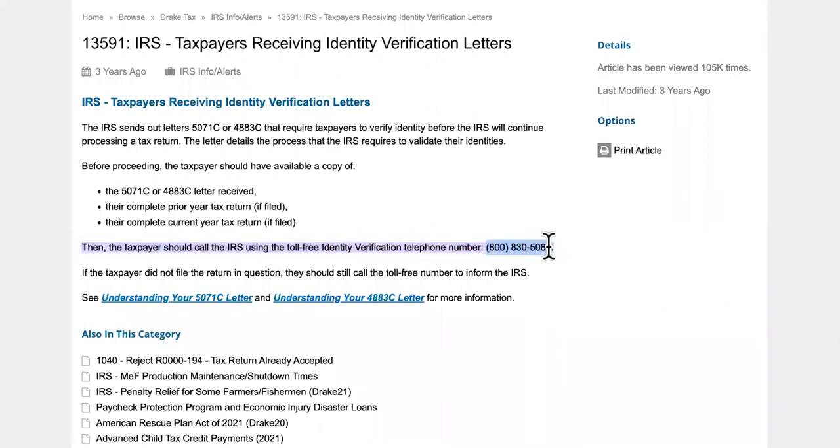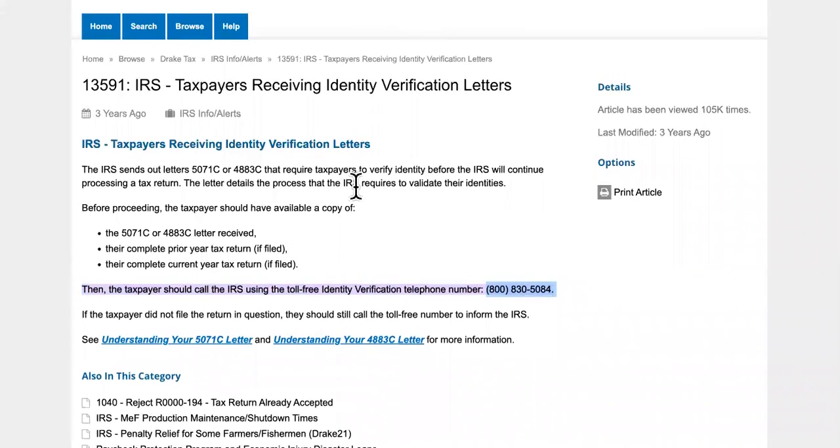800-830-84 — that's the correct number. The IRS sends out letters 5071C or 4883C that require taxpayers to verify their identity before the IRS will continue processing your return.